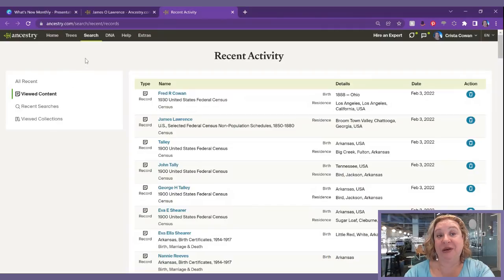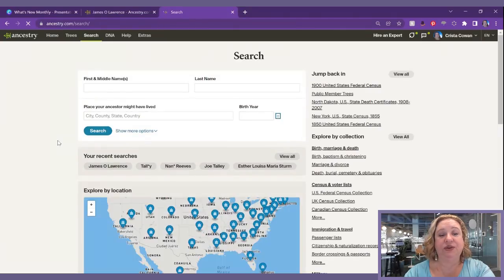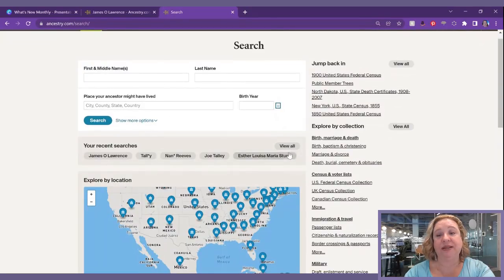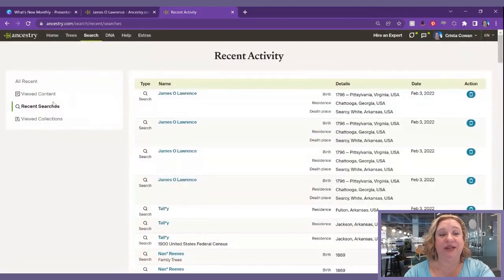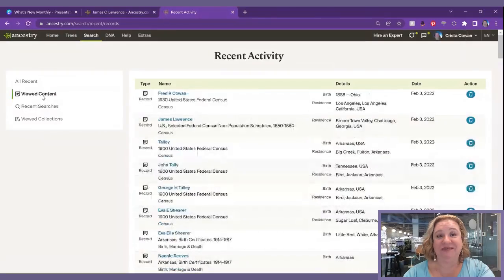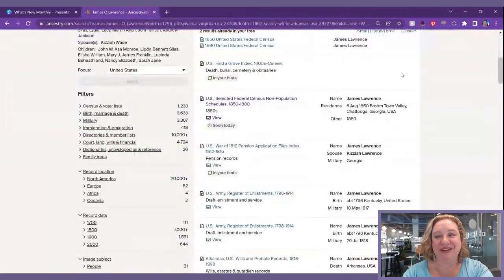If you didn't know this recent activity page existed, you can go to Search All Collections, scroll down just past the search box, and you'll see your recent searches. Click 'View All' and that takes you to the recent activity page where you can look at different things in the left-hand column. That's an exciting new feature that will help you with your research.